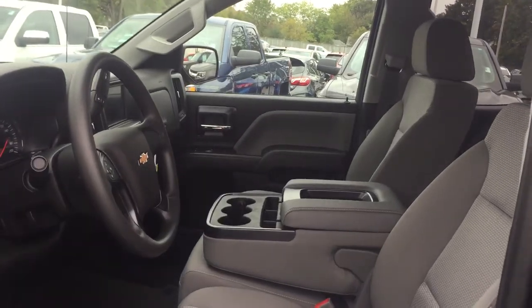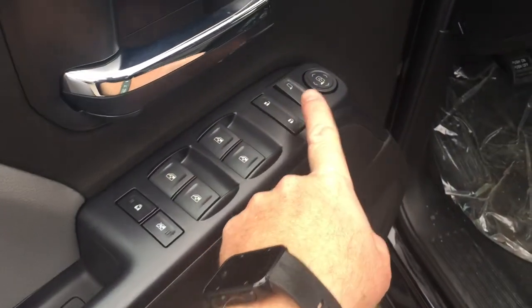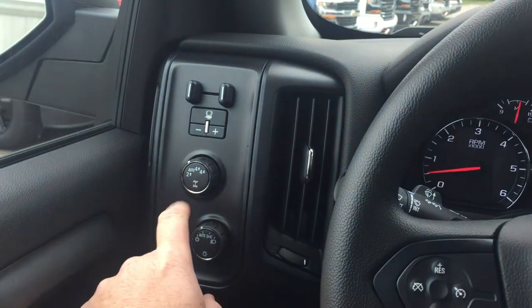Looking inside the truck, you can see that the upholstery is all cloth. You have handles down here to adjust the driver's seat, lumbar support right out in front. Room and storage in the door, power windows, power locks, and power mirror. Child safety lock for the rear windows and locks. Trailer brake integration, 4x4, and lighting.